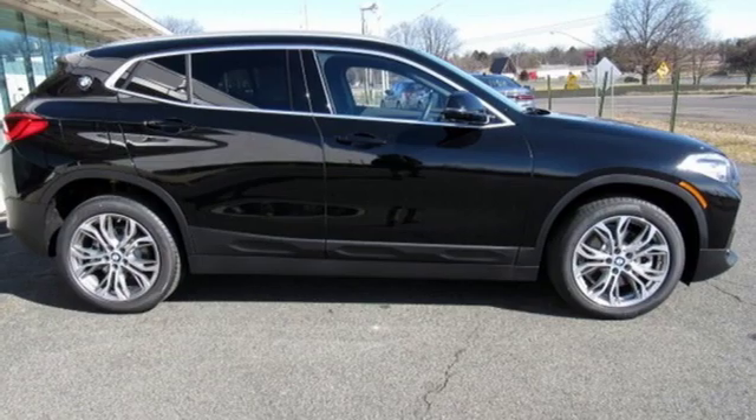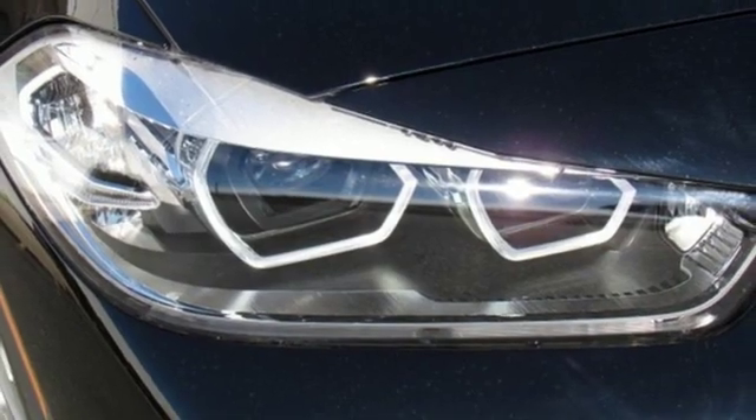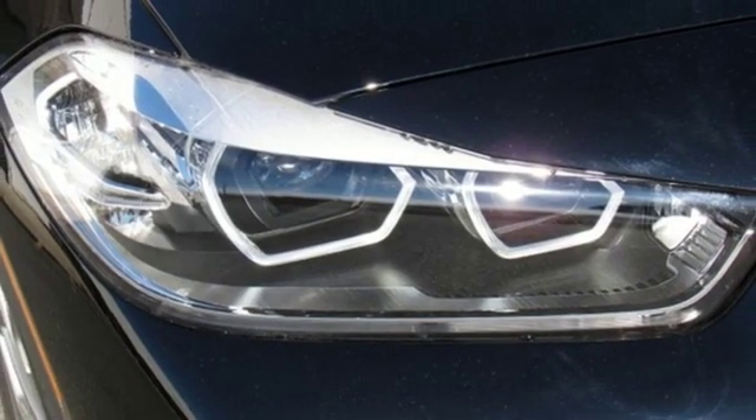Front and rear parking sensors, streaming audio, wireless phone connectivity, driver memory seats, and an intercooled turbo inline four-cylinder engine.